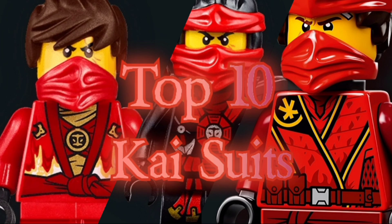That'll now conclude my top 10 Kai suits video. I really hope you guys enjoyed this — it was super fun to make as always. If you'd like to leave your list of favorite Kai suits in the comments below I'll definitely read those. I also want to mention I have my own Discord server if you'd like to join — you can chat with me, other Ninjago YouTubers, and other Ninjago fans. The link will be in the description.